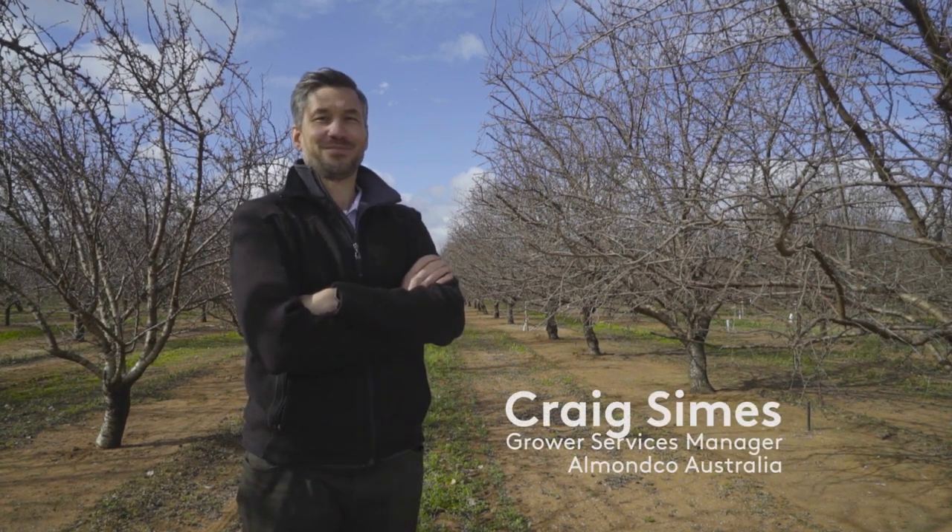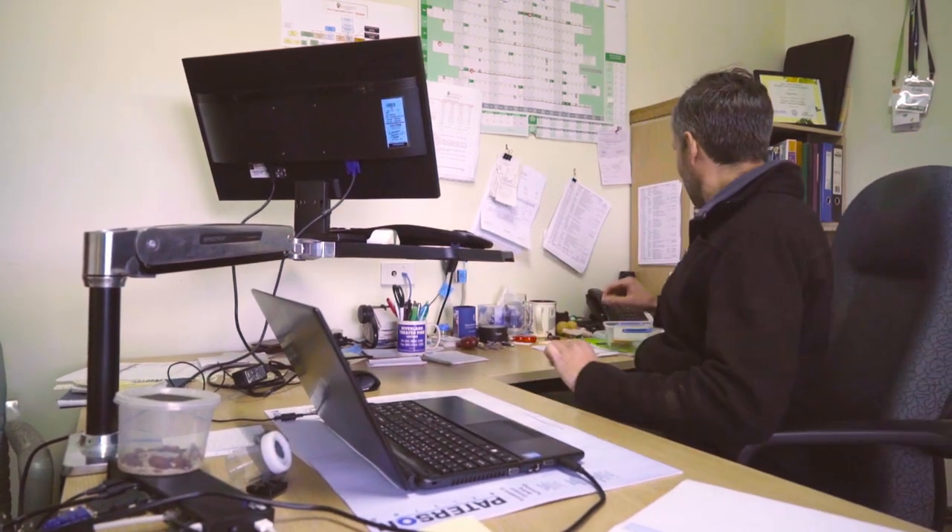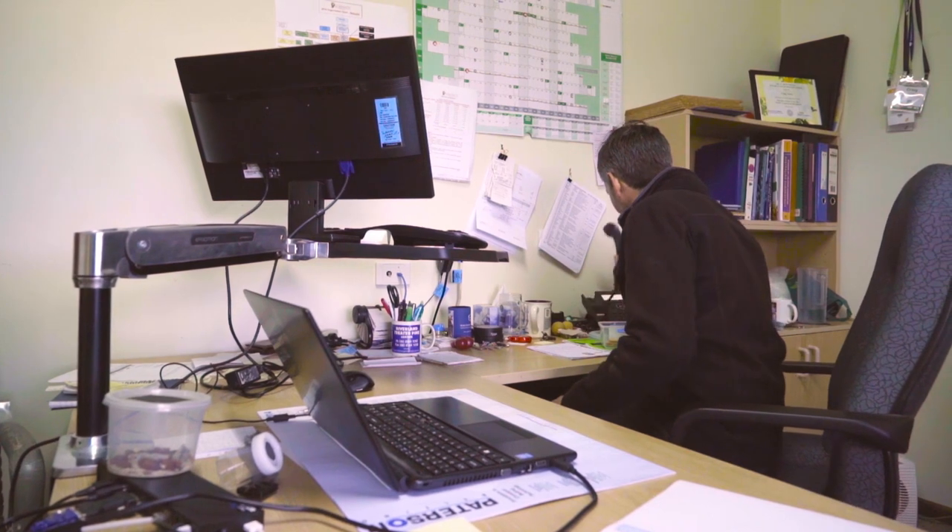Hi, my name's Craig Symes, Grower Services Manager for Arm & Co Australia. As the Grower Services Manager, I'm responsible for communication between our Arm & Growers and company information.